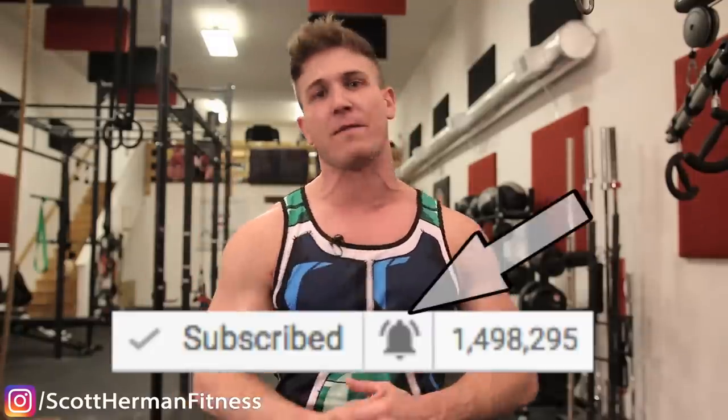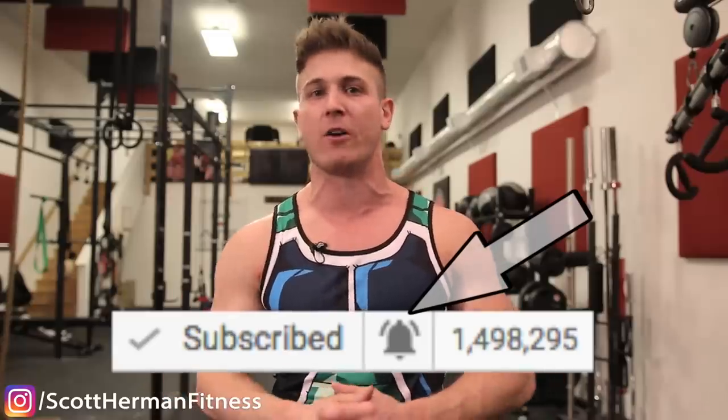Smash that like button if you're pumped for this collab, click the notification bell so you never miss a new video upload. Because this video is packed with so much information, I will be putting timestamps down in the info section below, so make sure you check it out.